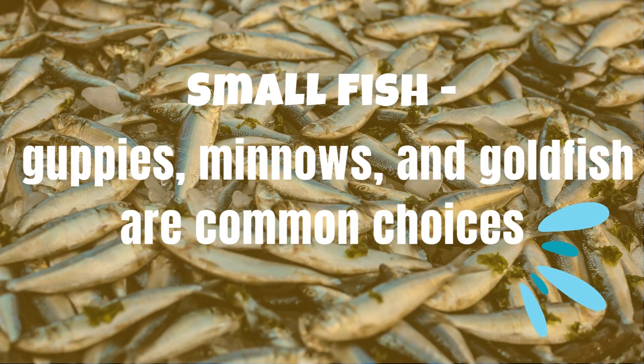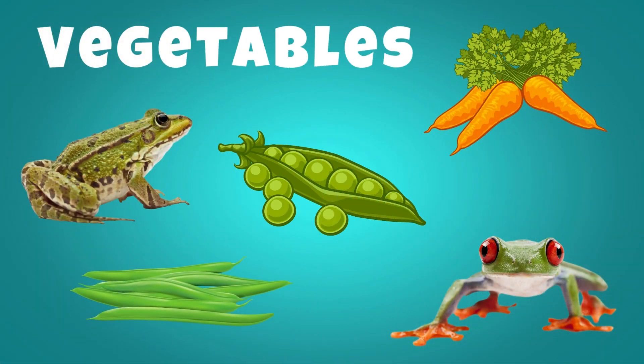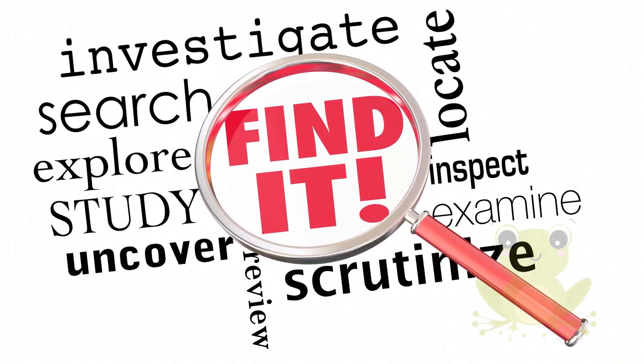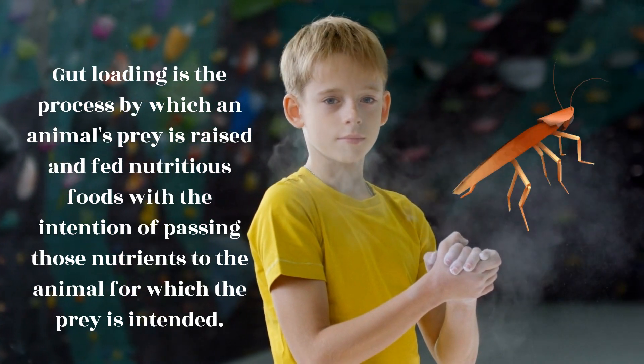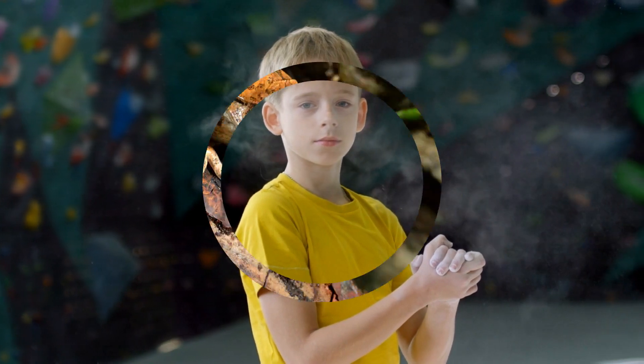Small fish like guppies, minnows, and goldfish are common choices. Pellets: commercial frog pellets can be found at many pet stores and are formulated to provide balanced nutrition. Vegetables: some species of frogs may eat vegetables like carrots, peas, and green beans in addition to their usual prey. It's important to research the specific dietary needs of your pet frog based on its species and size, as different frogs may have different nutritional requirements. Check to ensure that any insects or other prey items you feed your frog are properly gut-loaded and dusted with vitamin and mineral supplements as needed to provide a balanced diet.